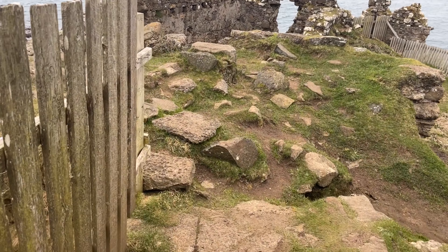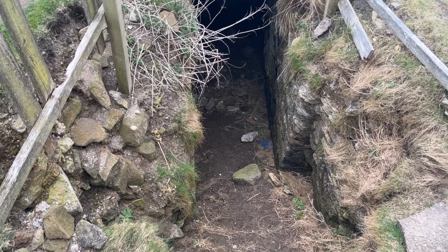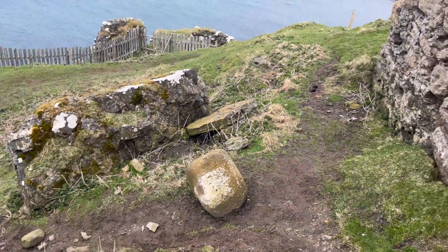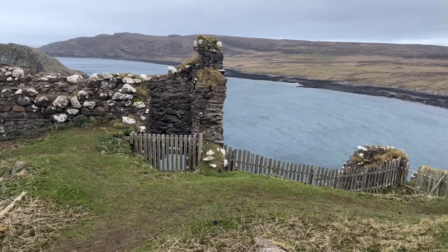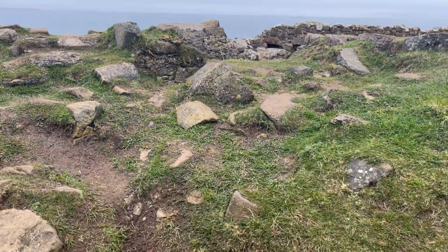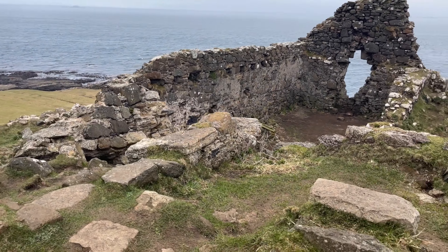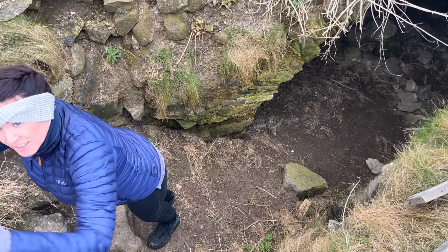In 1880, it was recorded that Duntulm Castle was actually seven storeys high. Since those 1880 records, the castle has slowly fallen into disrepair over the years. The last recorded section of the curtain wall actually fell off the cliffs into the sea in 1990.